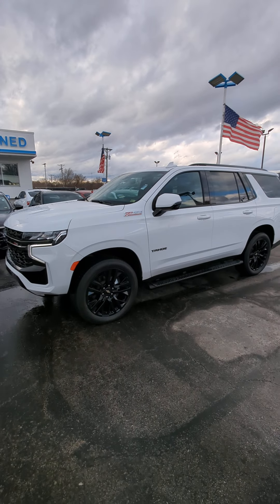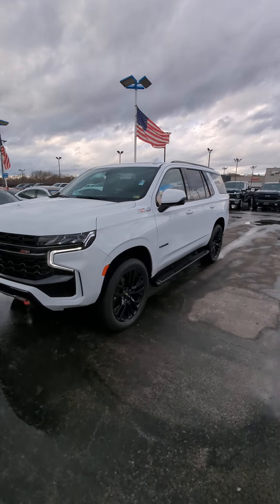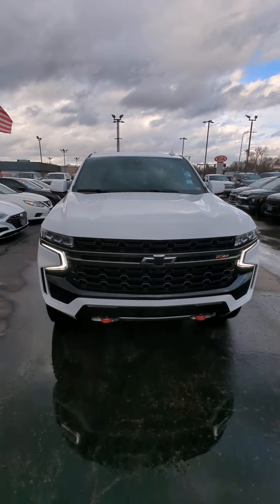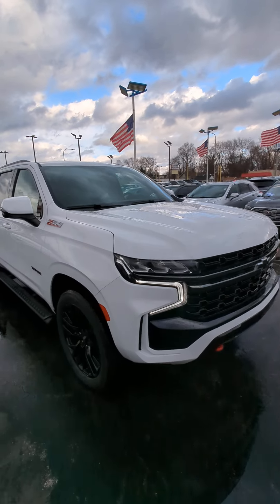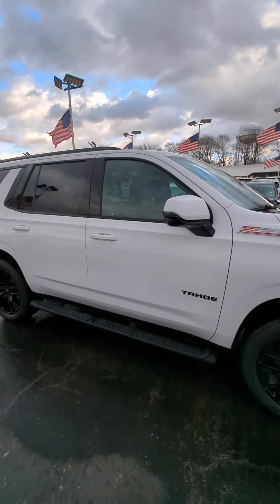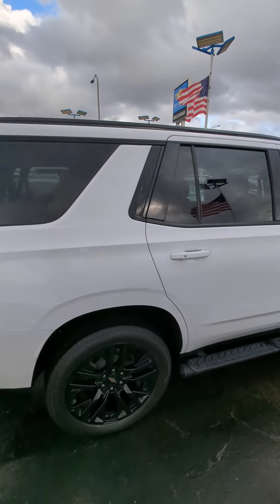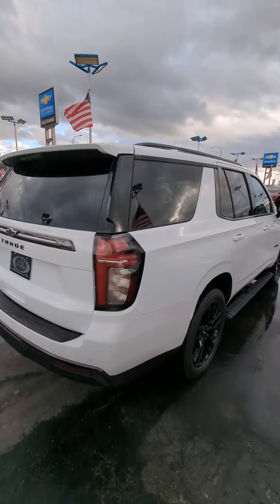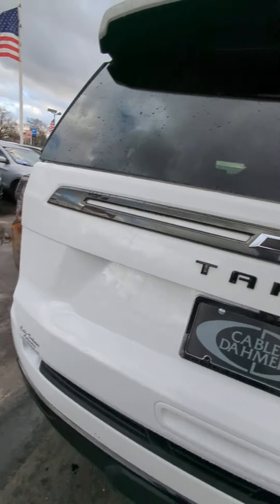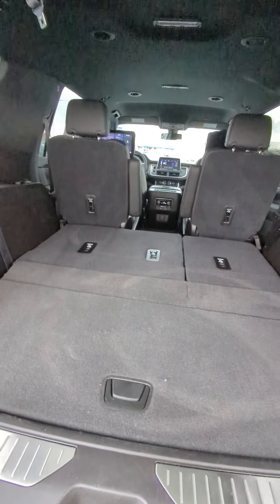Good evening folks, here we have a 2021 Chevy Tahoe — the Z71 edition, so it's more of an off-road package. Still loaded up to the gills on the inside: rear entertainment package, heated seats for the first and second row, large 22-inch wheels, and running boards. Plenty of space for you and the family. This year got an addition to the storage space in the back, so even with the third row up you still have plenty of storage.